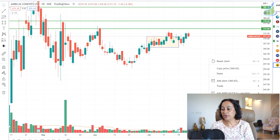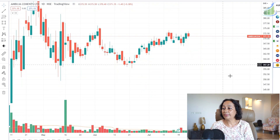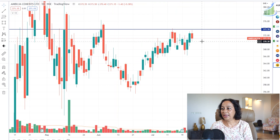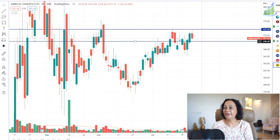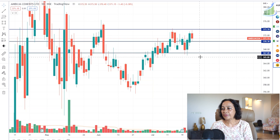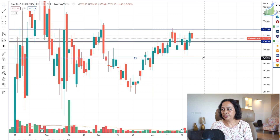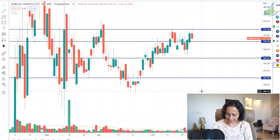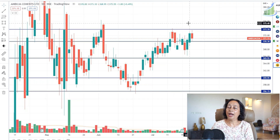Another stock to keep on your radar is Ambuja Cement, which has formed a double top today. Any time it breaks today's low of 370, expect a fall to 366. If 365 is broken, a target of 360 and then 356 can be expected. I'm not planning to short it outright because I feel the broader market will be positive, but since there is a boundary at 375 in Ambuja, I will sell its call option as my trading stance.